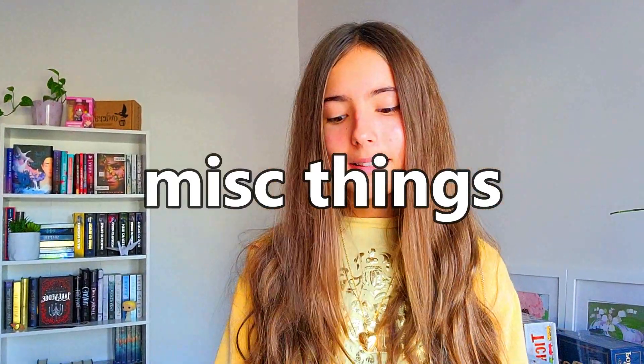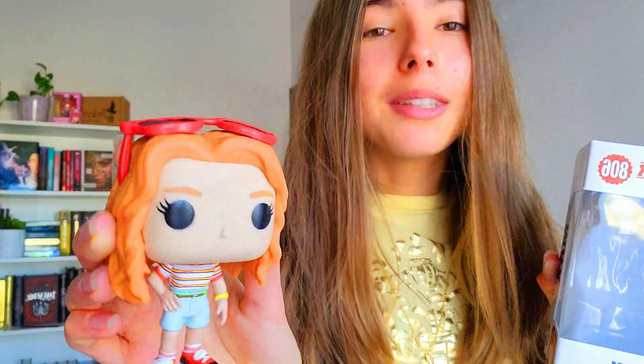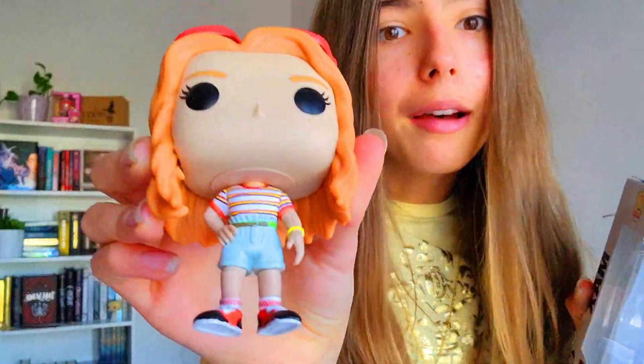Next in miscellaneous things, I got this Max Funko Pop and I'm obsessed with it. Look at her — she is so cute with her glasses and her mall outfit. I just love Max so much. She's my favorite character from Stranger Things.